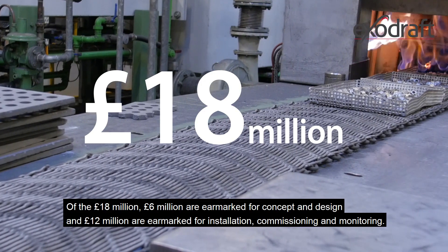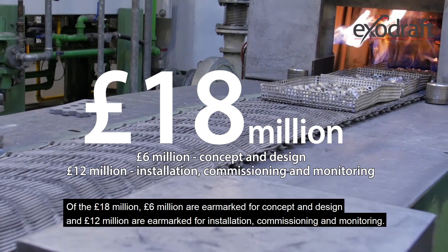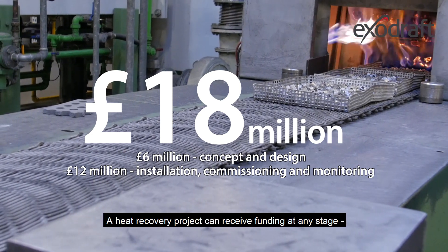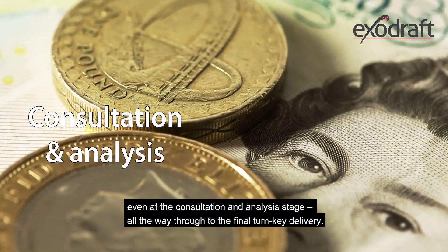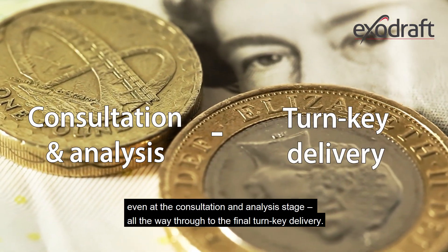Of the 18 million, 6 million are earmarked for concept and design and 12 million are earmarked for installation, commissioning and monitoring. A heat recovery project can receive funding at any stage, even at the consultation and analysis stage, all the way through to the final turnkey delivery.